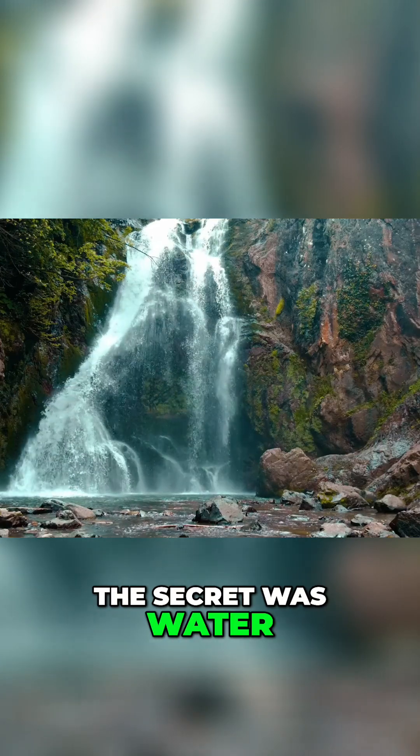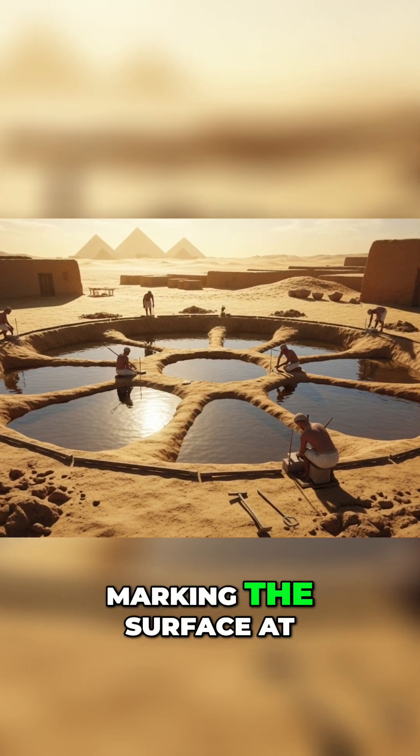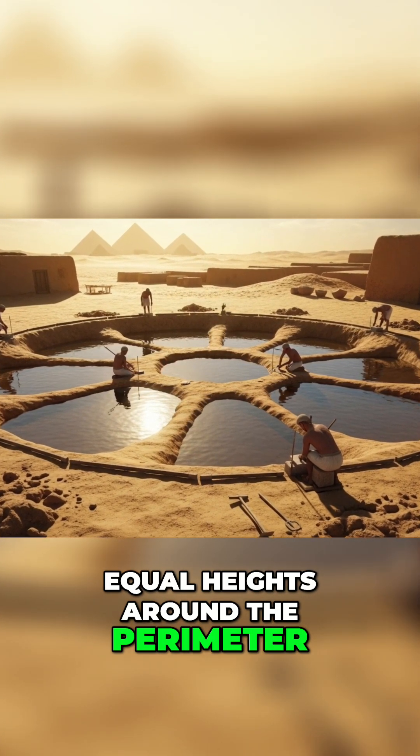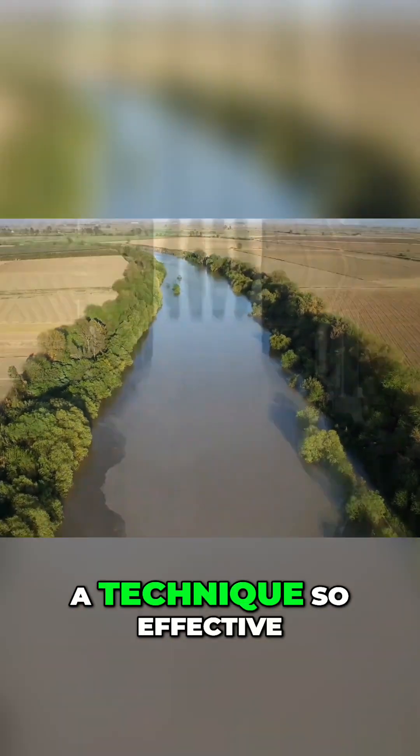The secret was water. Egyptians dug shallow trenches and filled them with water, marking the surface at equal heights around the perimeter. It was one of the earliest known uses of hydraulic leveling — a technique so effective, it's still used today.